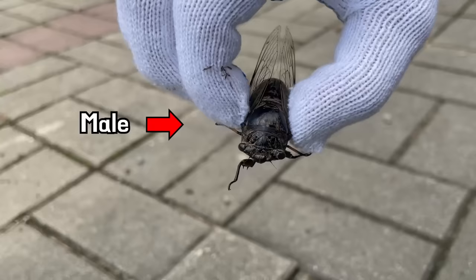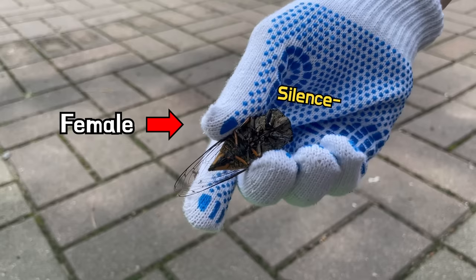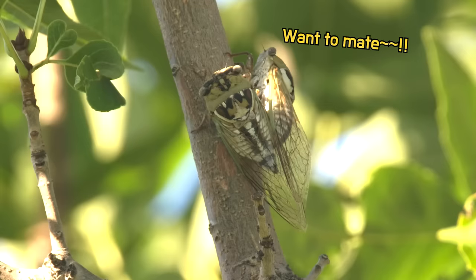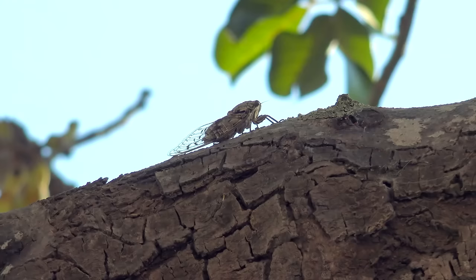Cicadas are insects that produce loud cries. However, only the males can make sound — females cannot produce sound. The reason why males cry is to attract females. It's a serenade for mating.